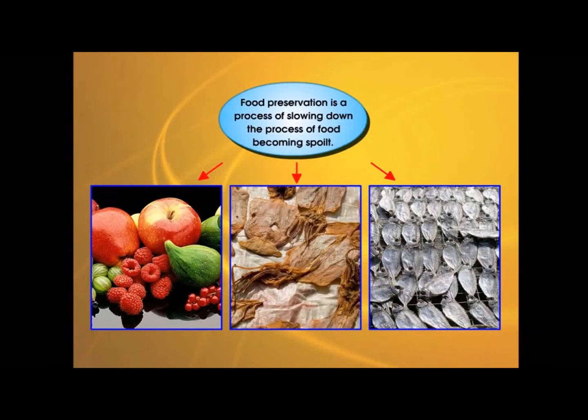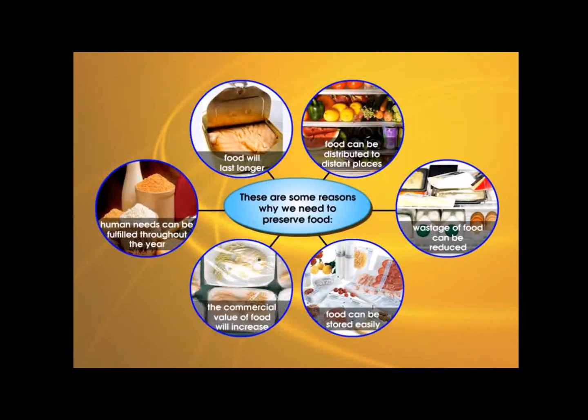Food preservation is a process of slowing down the process of food becoming spoiled. These are some reasons why we need to preserve food: food will last longer, food can be distributed to distant places, wastage of food can be reduced, food can be stored easily, the commercial value of food will increase, and human needs can be fulfilled throughout the year. Thank you.